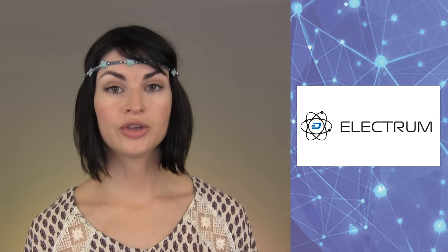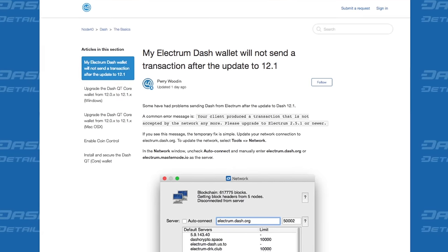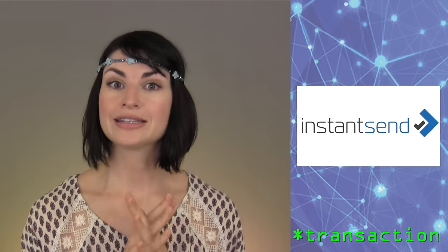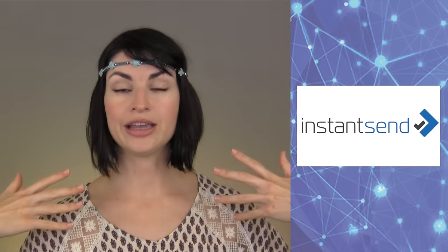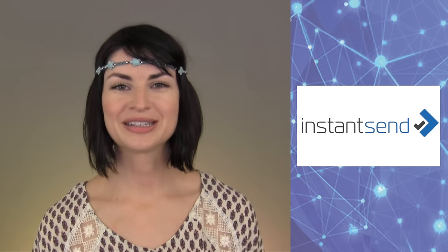In other development updates, if you are having trouble using Electrum Dash, you would not be the only one. There is a support thread with some fixes for any problems you may be experiencing. Finally, InstantSend — Dash's capability to instantly confirm a transaction — is not working during the transition time while 12.1 and 12.0 are still playing nicely together, so don't try to use it.